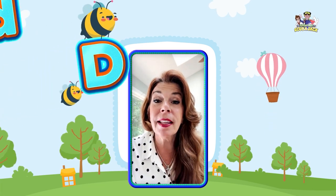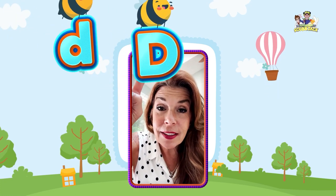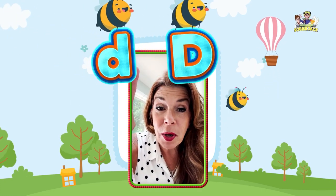Today, we're going to talk about the letter D. This is the uppercase D, and this is the lowercase D.